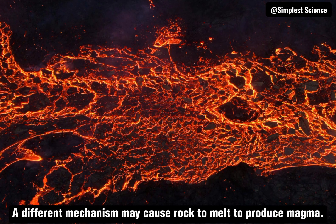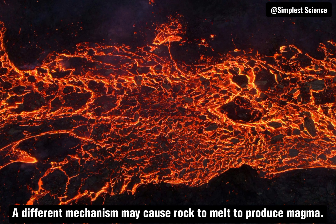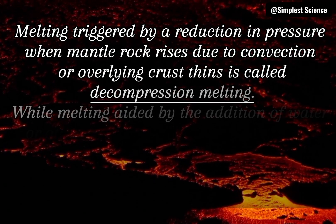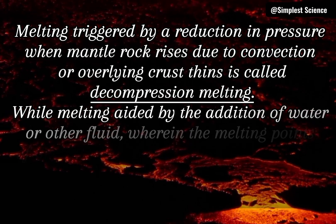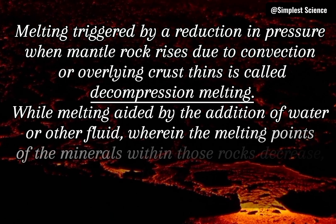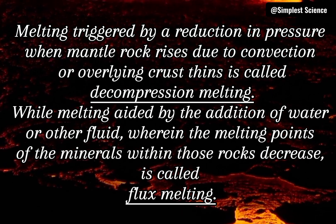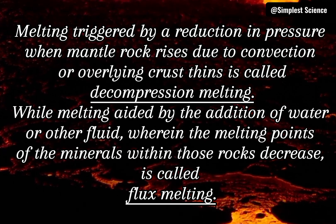A different mechanism may cause rock to melt to produce magma. Melting triggered by a reduction in pressure when mantle rock rises due to convection or overlying crust thins is called decompression melting. While melting aided by the addition of water or other fluid, wherein the melting points of the minerals within those rocks decrease, is called flux melting.